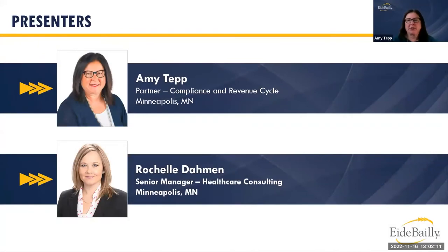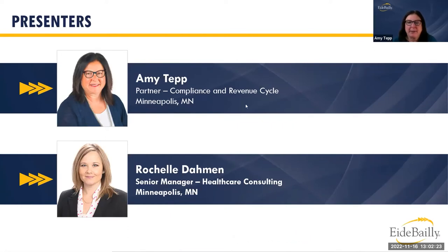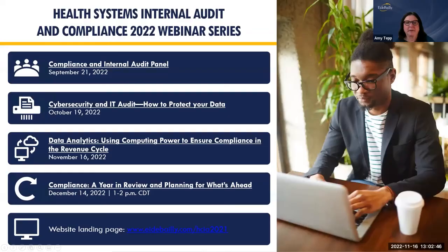Just a quick introduction here. I'm Amy Tepp and I'm the partner who oversees our compliance and revenue cycle services here at IDe Bailey. I'm joined today by Rochelle Damon, who is a senior manager who also works in our revenue cycle services within our healthcare consulting practice. She'll be doing the bulk of the presentation, discussing data analytics and incorporating that into your revenue cycle compliance program.